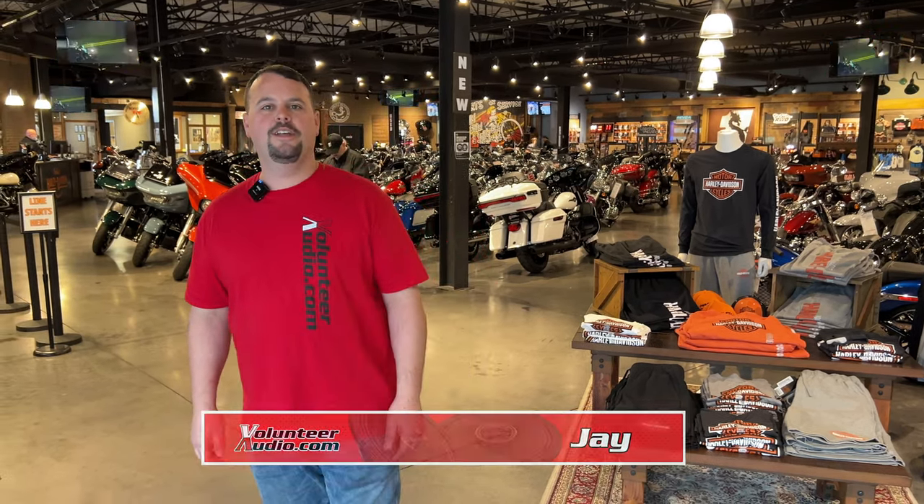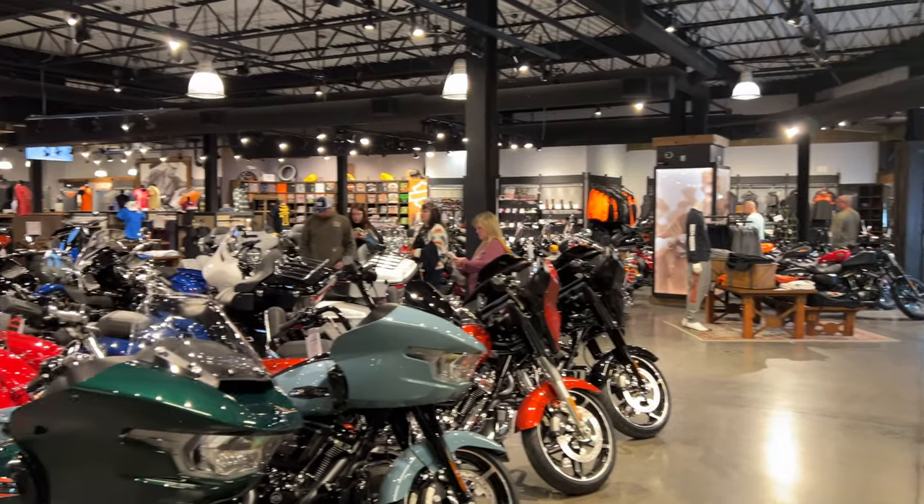Hello, I'm Jay, owner of Volunteer Audio. Today we're on location at Thunderhead Harley-Davidson. We're picking up a new bike, but I wanted to show you this dealership. I want to show you the new bike we get to hang out.